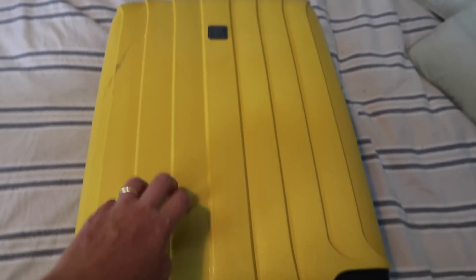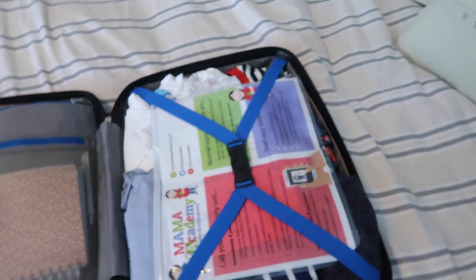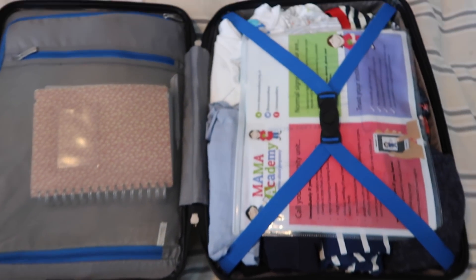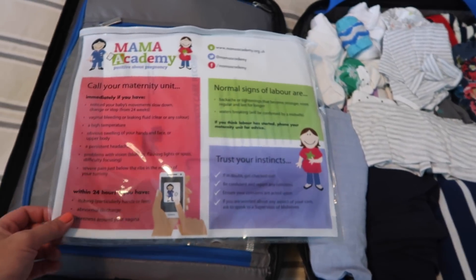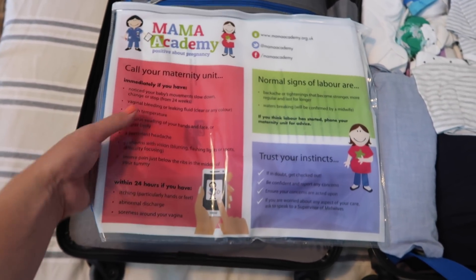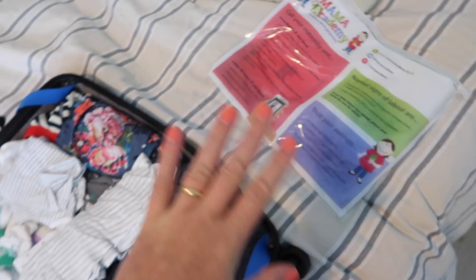Now this case, if anyone's wondering, is from John Lewis and it's a really good carry-on size. They have them in lots of different colours and I thought it'd be perfect. Adam was like, oh my God, we're not going away for like two weeks when he saw it, but I just want to feel prepared and I've got plenty of stuff. So my maternity notes are at the top of the bag, because I'll need those at my midwife appointment next Monday.